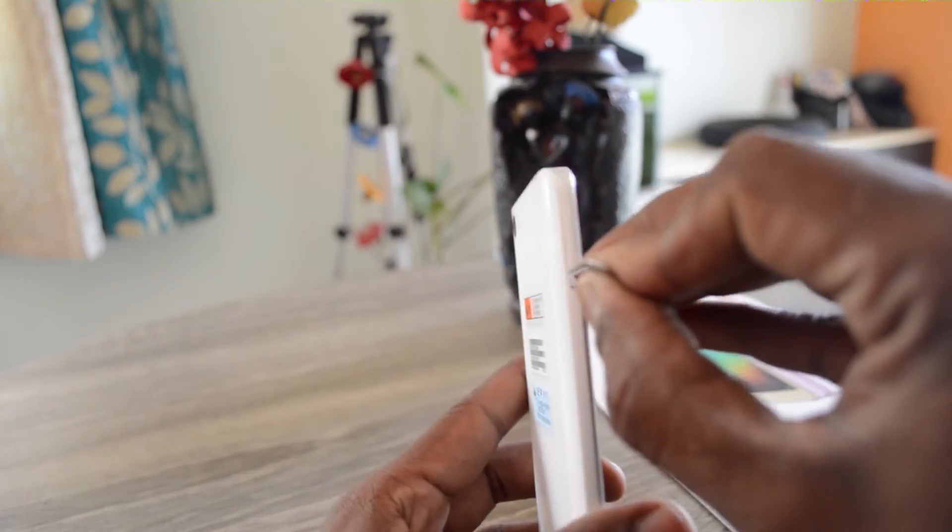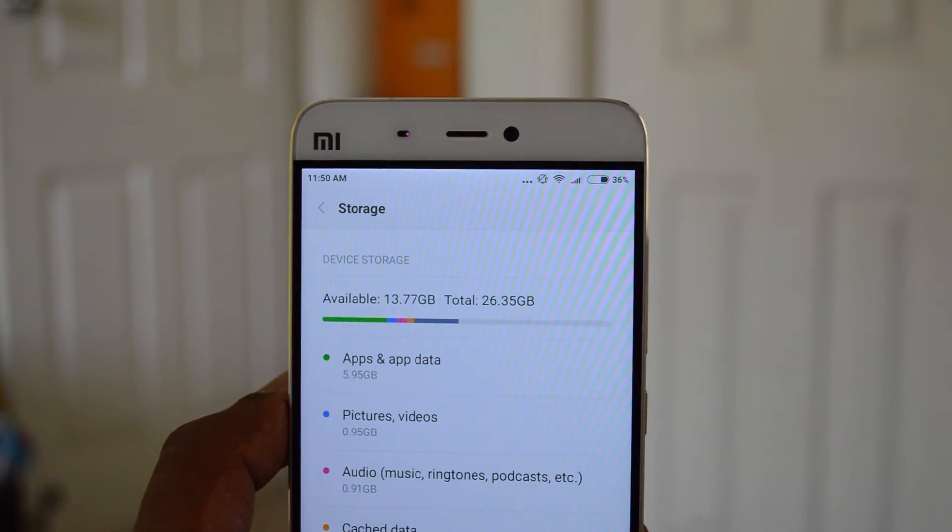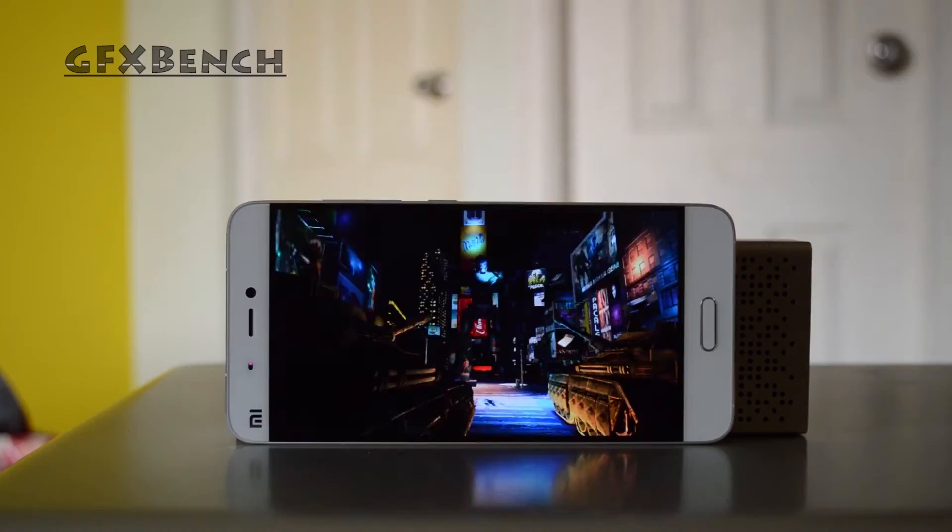The Mi5 accommodates two nano-SIMs but there is no option for a microSD card. The base variant has 32GB of internal storage. Other features include NFC and USB Type-C.